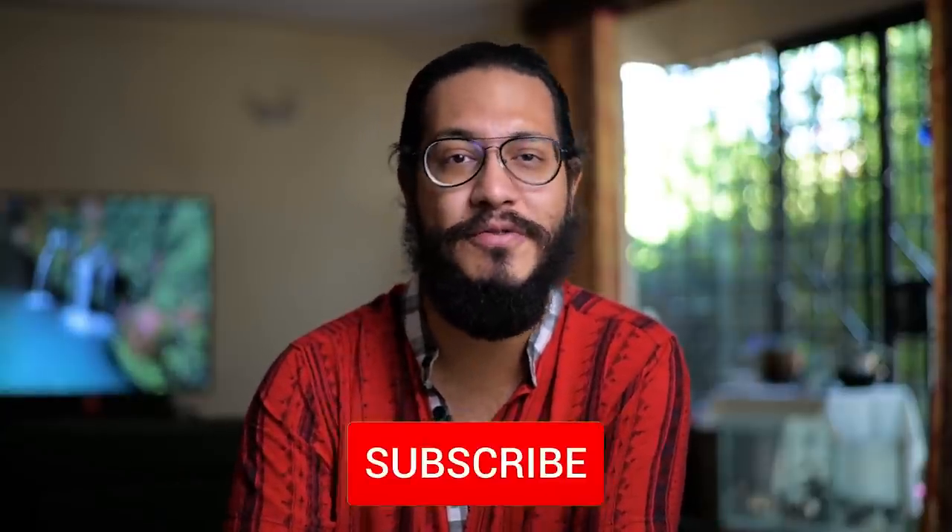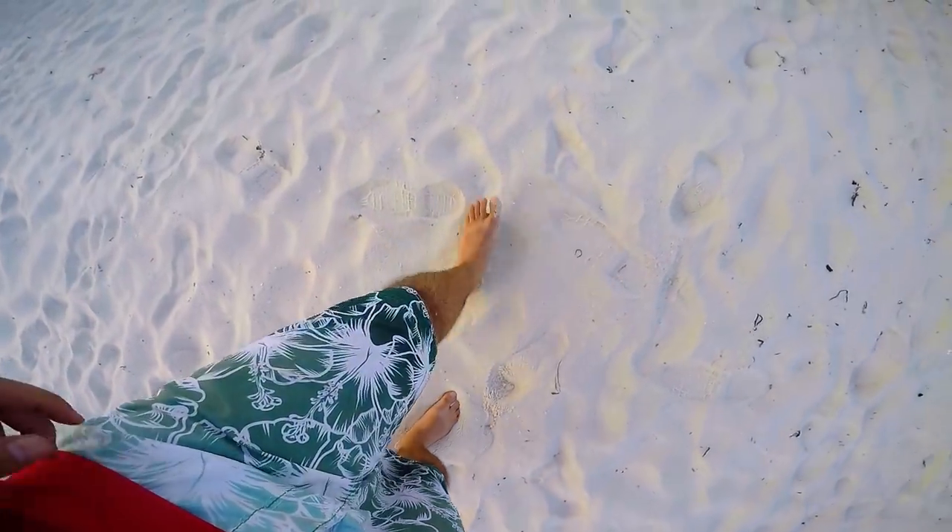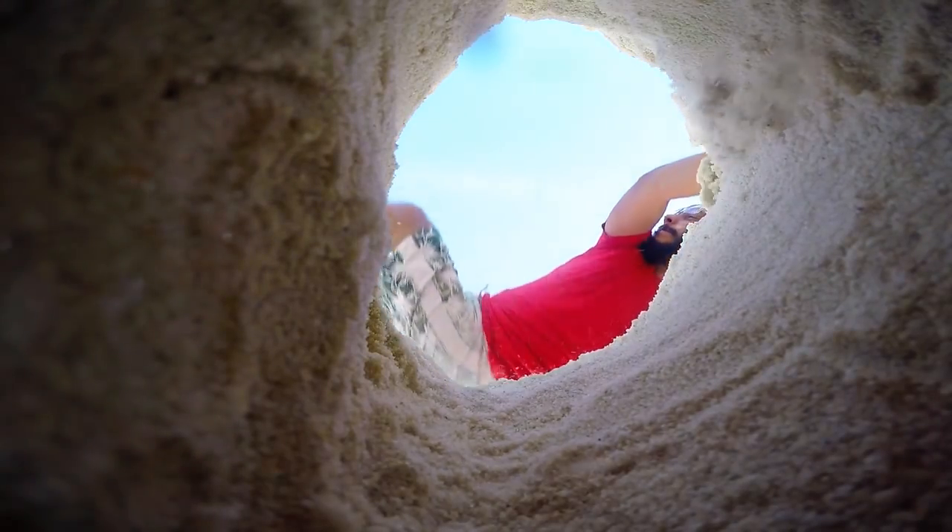Hey guys and welcome back to your weekly adventure. If you're new here my name is Rajveer Soren and for the past few years I've been traveling through Kenya, and Diani is one of those places that I keep going back to time and time again, and for good reason. So let's start with number 10 of the top 10 things that you can do while you're in Diani.